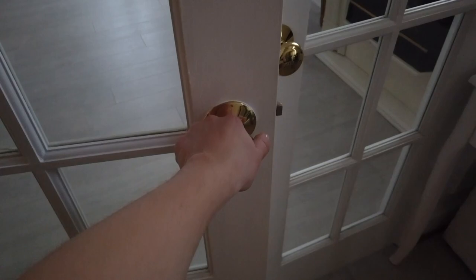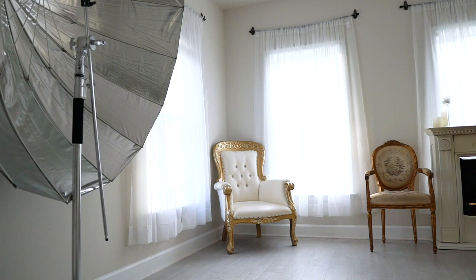If you're just meeting me, my name is Ksenia Pro. I'm a fashion and portrait photographer based out of Washington D.C., and I have a home-based studio here downstairs in my house.